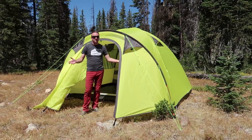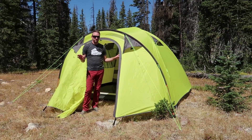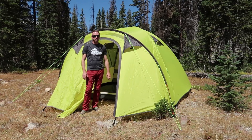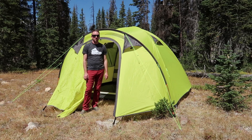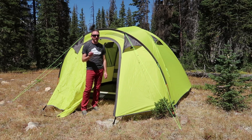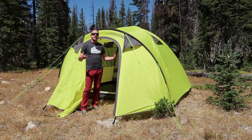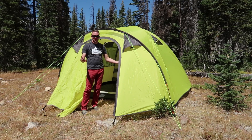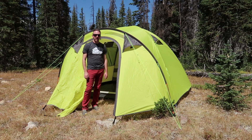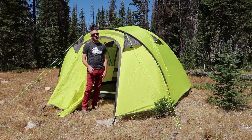So there you go, guys — that is the Radama 6 tent from Peregrine Equipment. Fantastic, absolutely love it. I know I'm going to have a lot of really good nights of sleep in this thing with my family. I definitely recommend checking this out as something to add to your car camping setup if you need a six-person tent. Thanks for watching, guys. Please subscribe to the channel if you haven't. Please get out into the mountains, enjoy time out as a family, and have a great day.